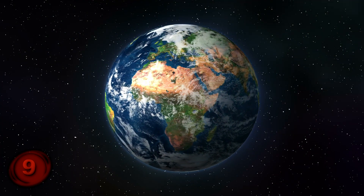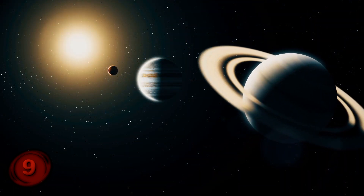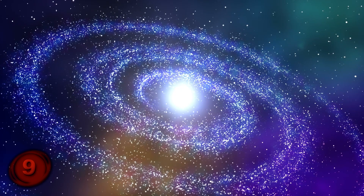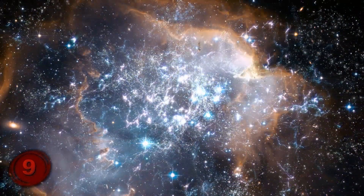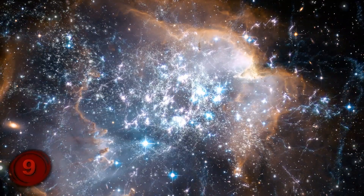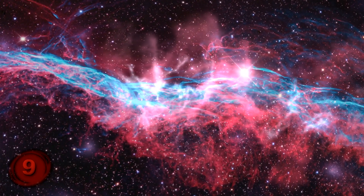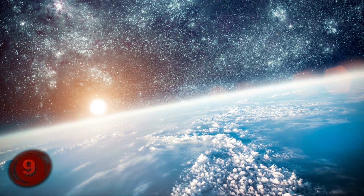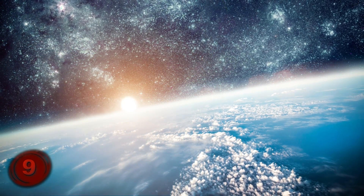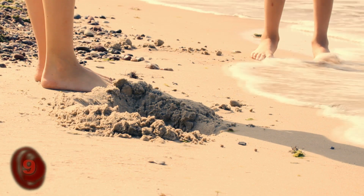Now just in case you are no astronomy fan, remember that we live on Earth, which is just one planet in our solar system, which is just one of millions of solar systems that make up our galaxy, which is just one of billions of galaxies that make up the universe. Trying to find Earth would be like trying to find one specific grain of sand out of all the sand at your local beach.